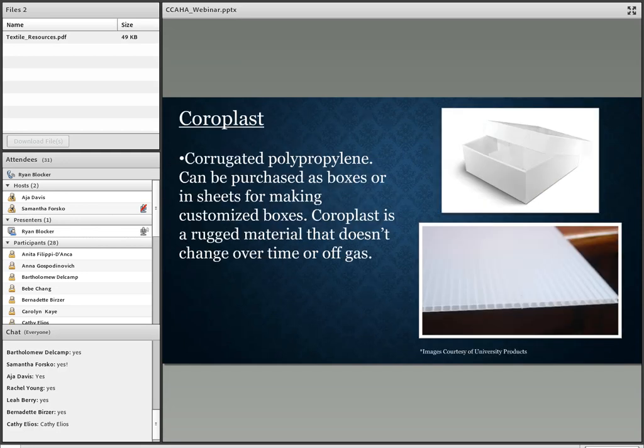Coroplast is corrugated polypropylene and can be purchased as boxes or in sheets for making customized boxes. A benefit to using Coroplast is that it's a rugged material that doesn't change or off-gas over time, and it can help keep textiles dry in an instance of flood or leak. However, if the material is exposed to fire, it could melt.